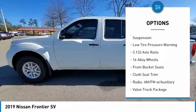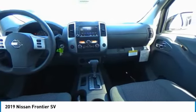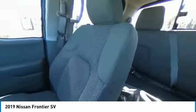Fog lamps, speed control, splash guards, four-wheel disc brakes, front-wheel independent suspension, low tire pressure warning.